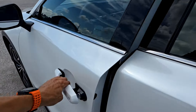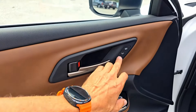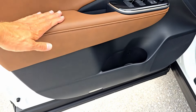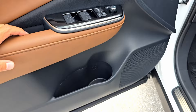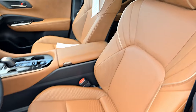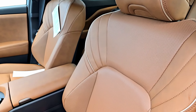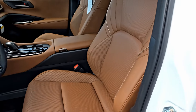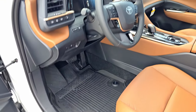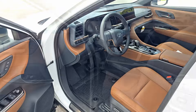The door closes with a pretty solid sound. On the driver's door we have two memory seat settings, window controls, mirror and lock controls, power-folding mirror button, storage, and a speaker. There's a Crown logo on the door sill. Power seats are standard. The steering wheel has manual tilt and telescoping adjustment.